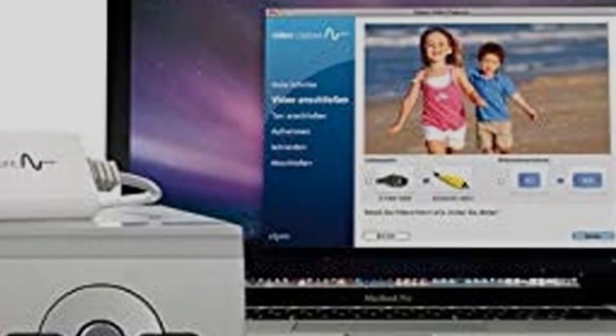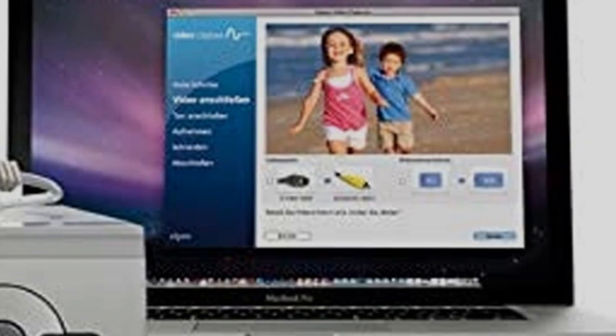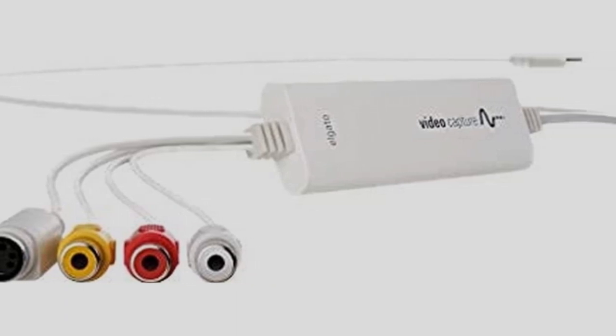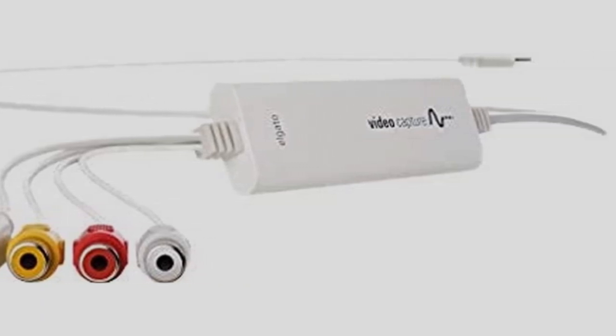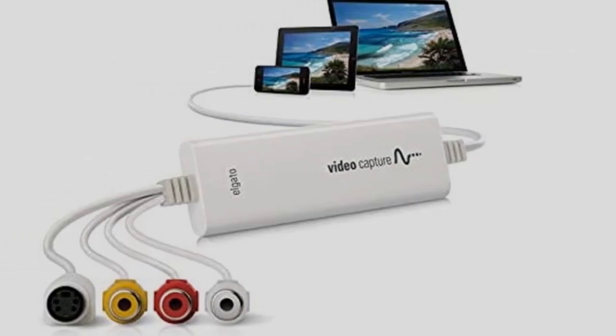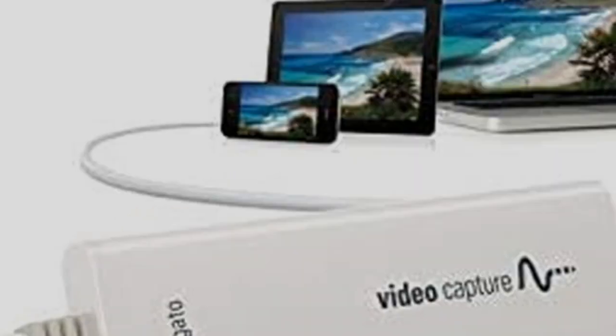Furthermore, it supports RCA, S-Video, and SCART inputs, so you should be able to connect any VHS recorder or camcorder to your computer. Plus, it's compatible with all recent versions of Windows and Mac OS. So, while it's one of the most expensive devices on our list, it's still our top recommendation.